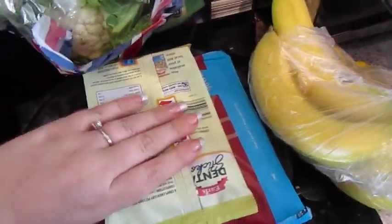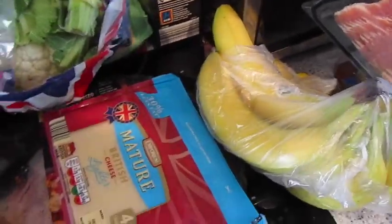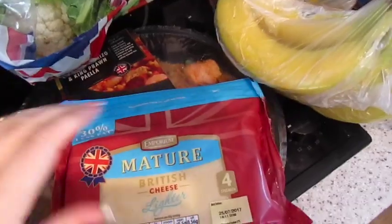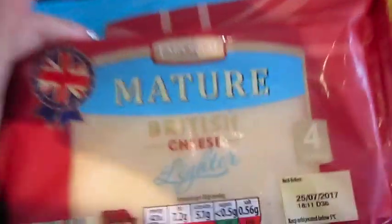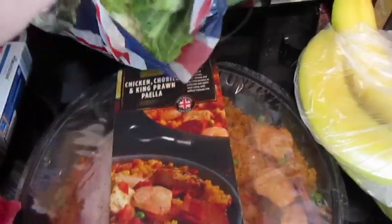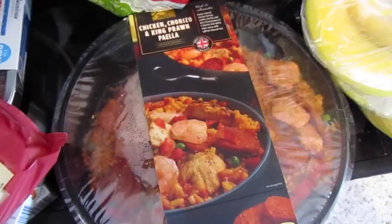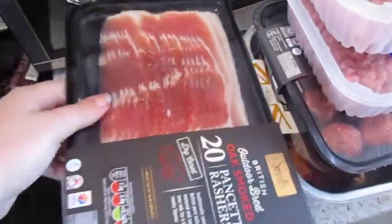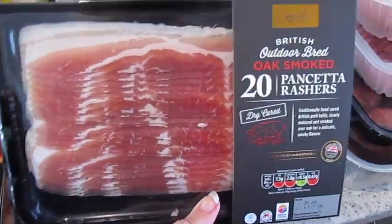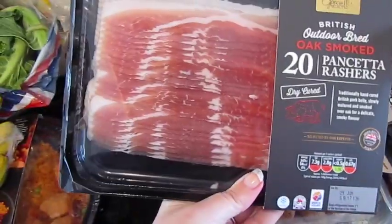We've got three courgettes. We've got some dental sticks for Darwin and Gilly. We've got some mature cheddar, the lighter version. We've got this — it is a chicken chorizo and king corn paella, looks quite yummy. A pack of loose bananas. Some rather nice looking bacon — it's a bit fattier but that's the type of bacon it is, that's kind of how it comes.